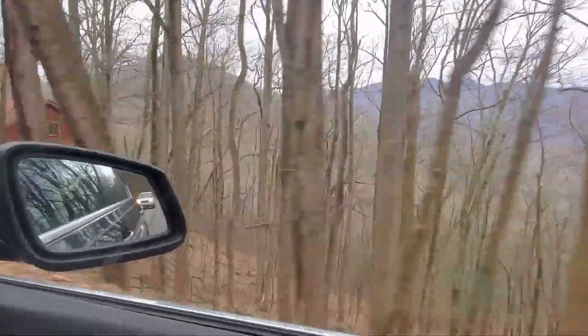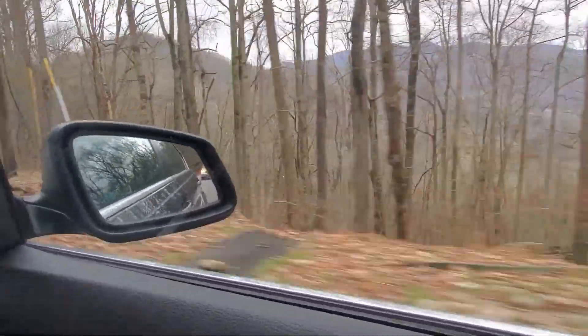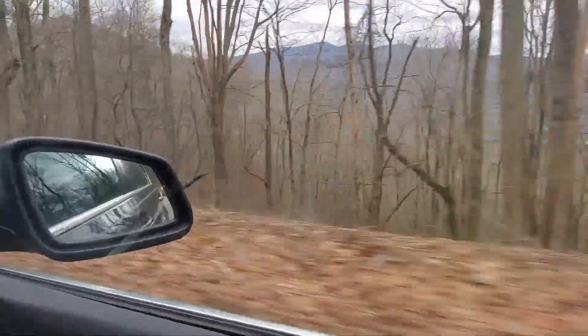I just rode up here called Big Level Drive. Is there any level? I don't know — maybe it is. It'd be the only level drive up here.